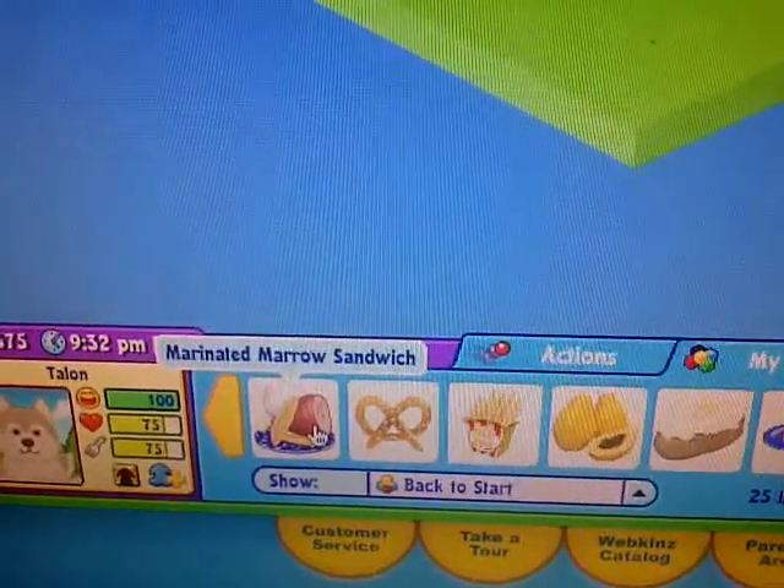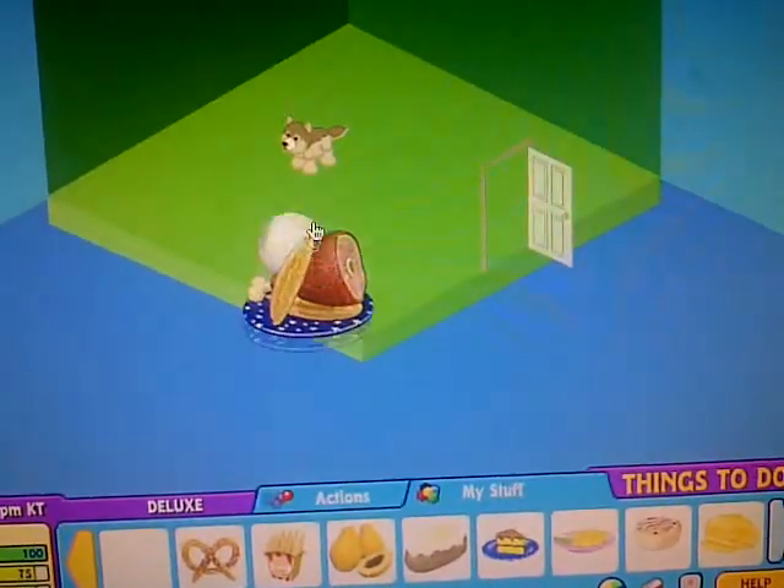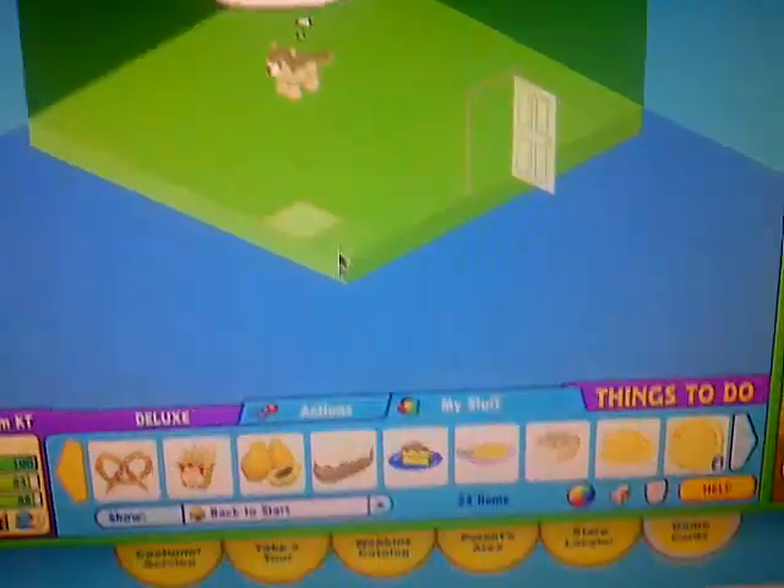So his food is called Marinated Marrow Sandwich. Looks pretty yummy, actually. Neato.